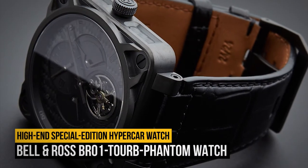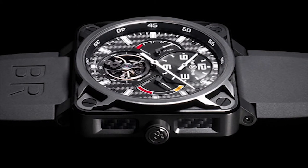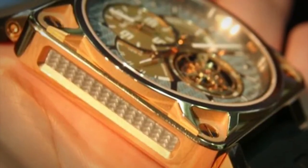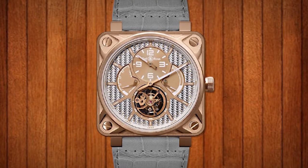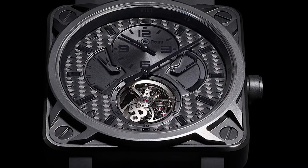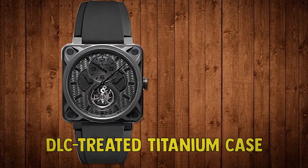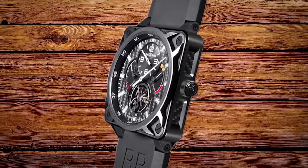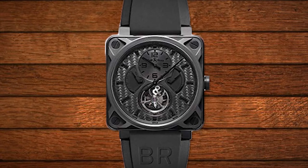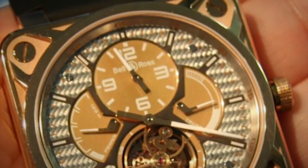Number 2: the Bell & Ross BR-01 Tourbillon Phantom Watch. With its jaw-dropping $50,000 price tag, the Bell & Ross BR-01 Tourbillon Phantom is already inaccessible to just about anyone who isn't a millionaire. However, if you're fortunate enough to have a few extra zeros in your bank account, you're going to be hard-pressed to find a more impressive watch for a similar price, carbon fiber or otherwise. This magnificent piece of horology boasts a black carbon fiber dial, a DLC-treated titanium case, a self-winding automatic movement with an anti-gravitational tourbillon complication, and so much more. Best of all, only 18 of these watches were ever made, making the argument for snatching one up all the more urgent. This, in our opinion, is the high-end special edition hypercar of carbon fiber watches.